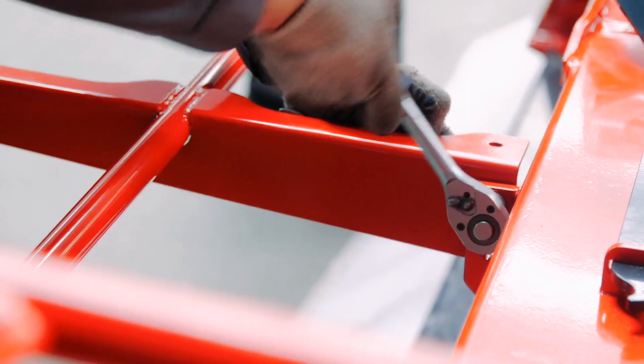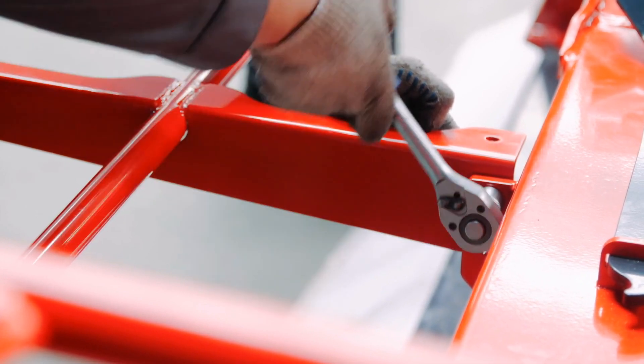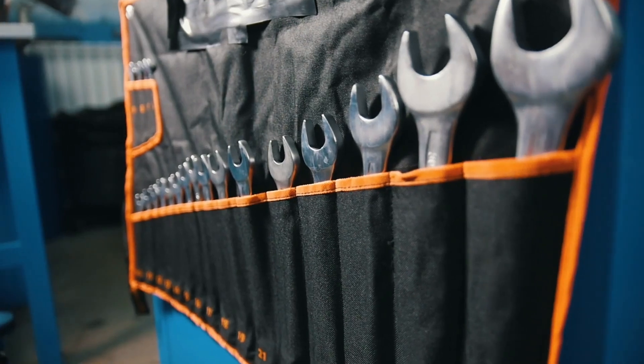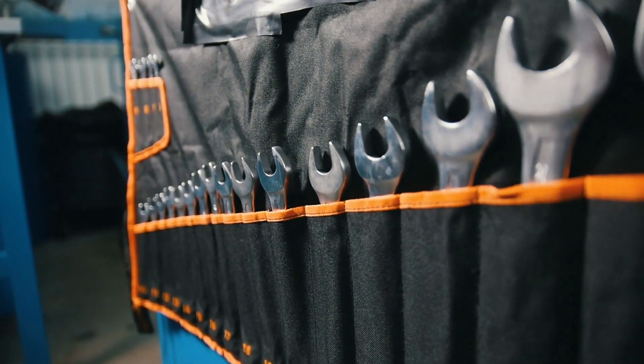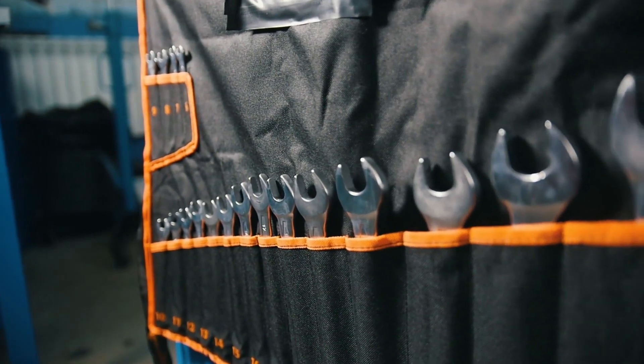But while the tool itself is widely recognized, its origins and the story of its invention are not as well known. The invention of the crescent wrench is a tale of ingenuity, innovation, and the relentless pursuit of improving everyday tools to make life a bit easier.